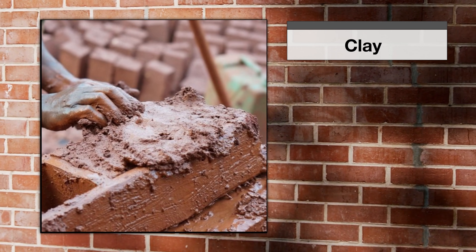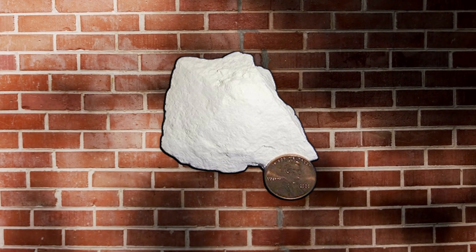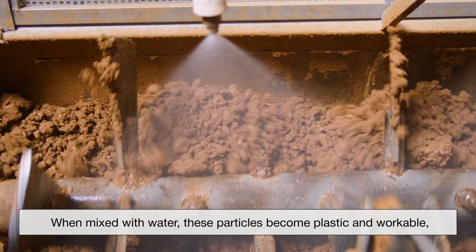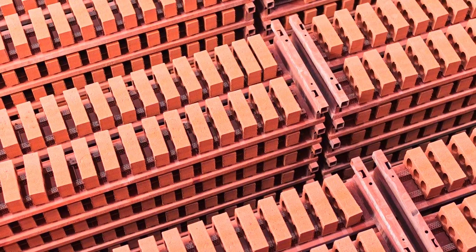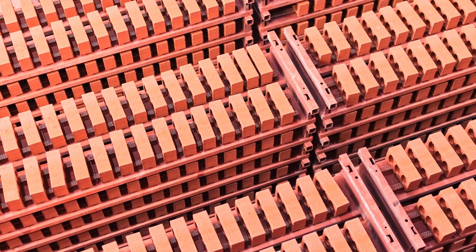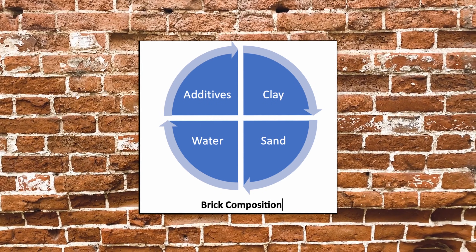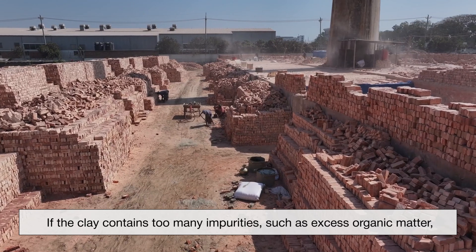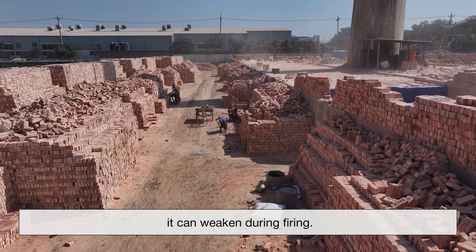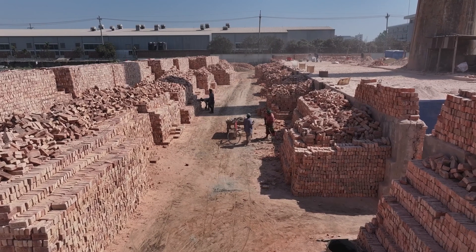The long lifespan of a brick begins with clay itself. Clay is made up of extremely fine mineral particles, primarily aluminosilicates, that behave differently from coarser materials like sand or gravel. When mixed with water, these particles become plastic and workable, allowing the clay to be shaped without breaking. As the clay dries, the particles draw closer together, forming a dense internal structure. High-quality brick clay contains a balanced mineral composition that provides strength during drying and stability during heating. This is why traditional brick making relied on specific clay sources that consistently produce strong, reliable bricks over time.